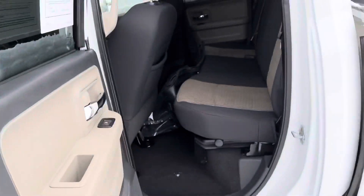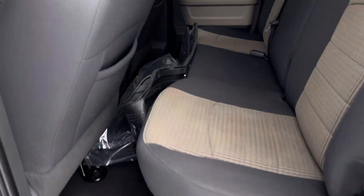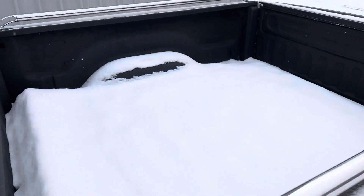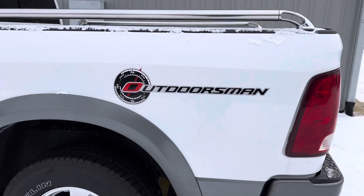Center console, power seat — just nice stuff. A little bit different trim. All-season, all-weather floor mats. Look at the seats — brand new. Spray-in bed liner, full of snow. Look at the Outdoorsman logos on there.